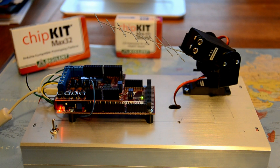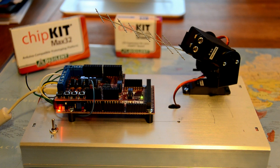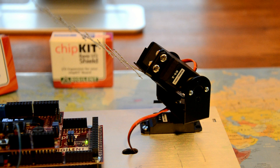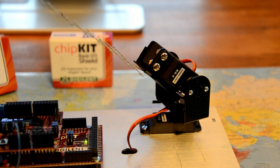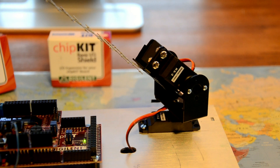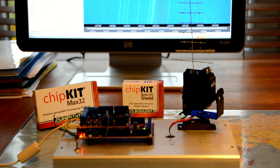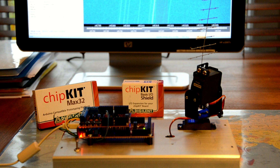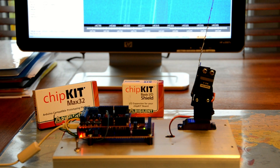The controller also interfaces to two servos mounted in a turret configuration. Typically, servos used in model aircraft can only swing 180 degrees, so we must mount them so that they flip over at full zenith.